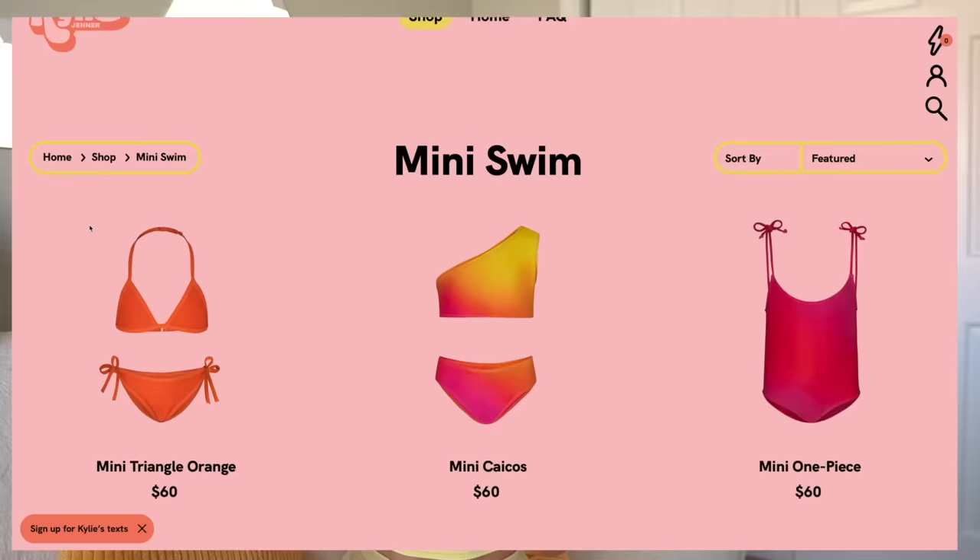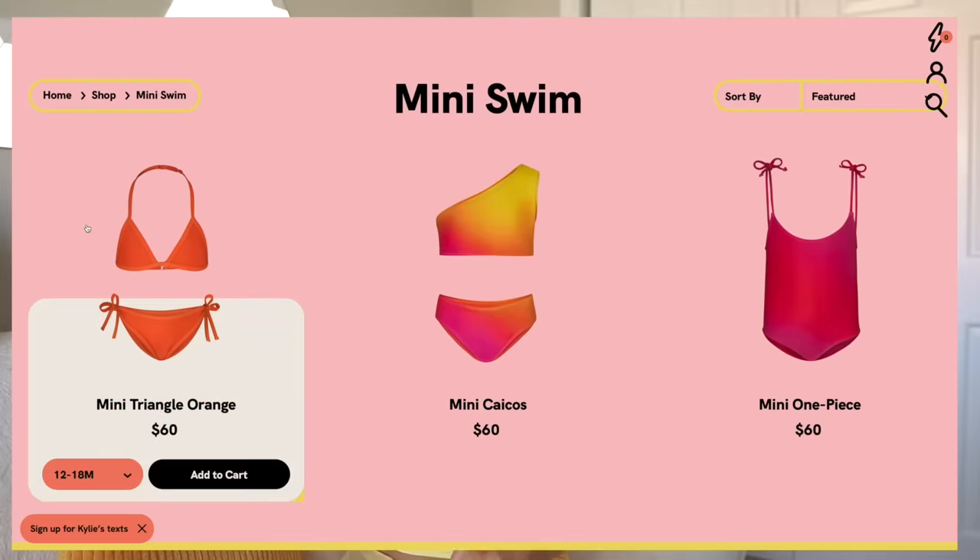I didn't get a couple of the suits. As I was scrolling the website, they have their adult suits, and then you get down to these others called mini Caicos, mini triangle orange. I almost added those to my cart — apparently those are the children's swimsuits. So you have full thong swimsuits and then scroll down two more and it's toddler swim. I don't think calling it mini Caicos was very clear. I would put these at a pretty high price point: $80 for a one-piece, and two-pieces are $40 per item.